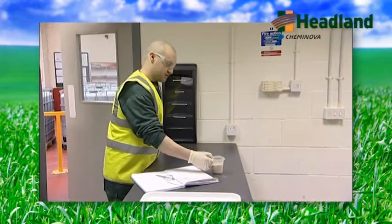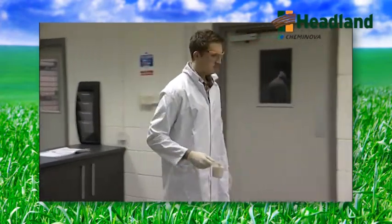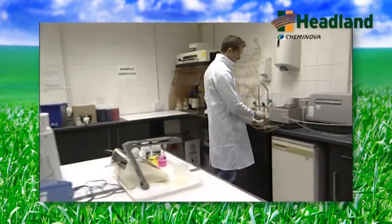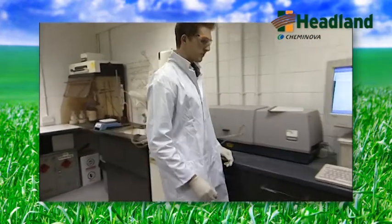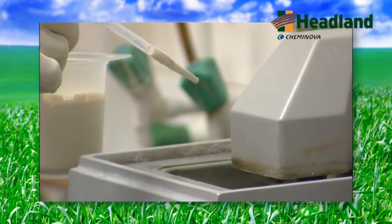Rigorous quality control is of paramount importance within the manufacturing process. This ensures that product quality is always consistent and meets exactly the customer's requirements. This important function is carried out in the R&D laboratory run by Karen Jones. I work alongside three of the technicians. We look after the quality aspect alongside the production plant and we also look at product development.